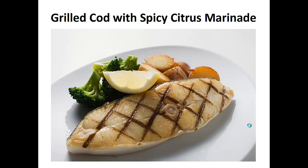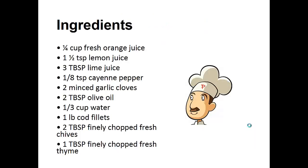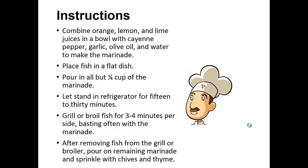Grilled Cod with Spicy Citrus Marinade. Ingredients: 1 and 1/4 cup of fresh orange juice, 1 and 1/2 teaspoons of lemon juice, 3 tablespoons of lime juice, 1/8 teaspoon of cayenne pepper, 2 minced garlic cloves, 2 tablespoons of olive oil, 1 and 1/3 cup of water, 1 pound of cod fillets, 2 tablespoons of finely chopped fresh chives, and 1 tablespoon of finely chopped fresh thyme.